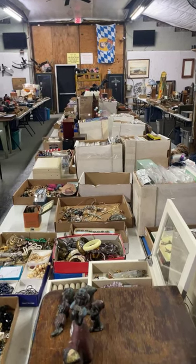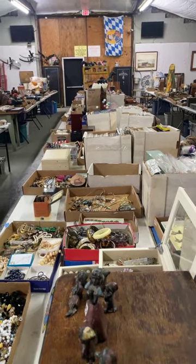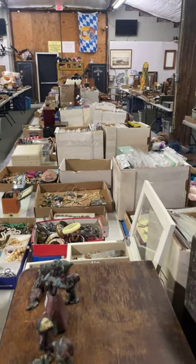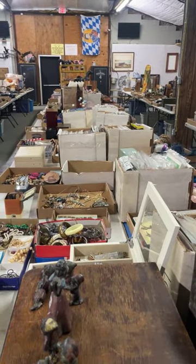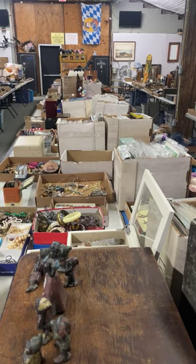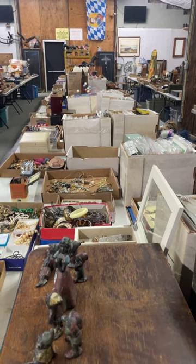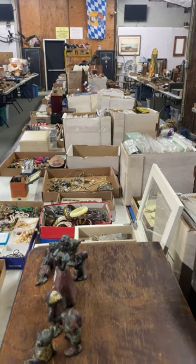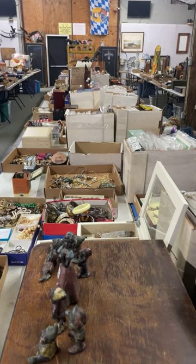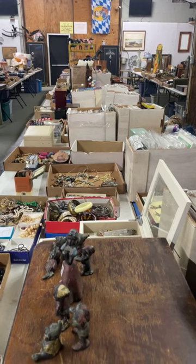Hey, it's John here from Sunrise Antiques. It is about 7:40 p.m. on July the 5th. We're getting ready to start our Facebook Live preview. We do have an online auction closing July the 7th, starting at 10 a.m. Pre-bidding is going on now at sunrise-antiques.hybid.com forward slash auctions. You can click in and pre-bid right now, or you can bid as the lots start closing on Friday.